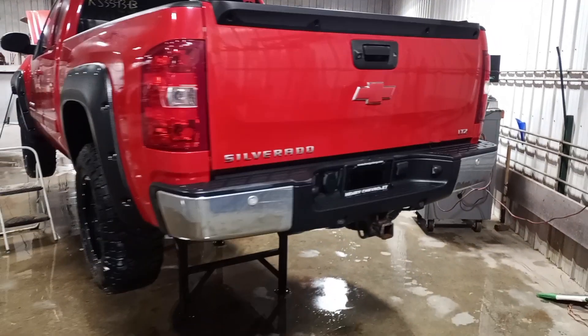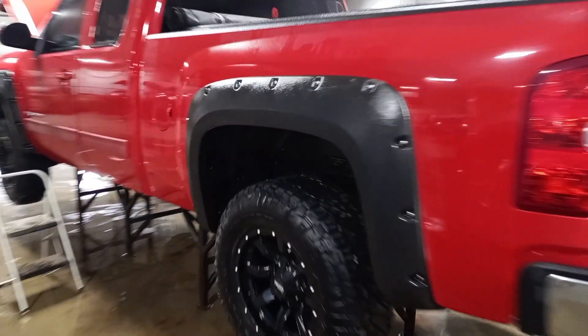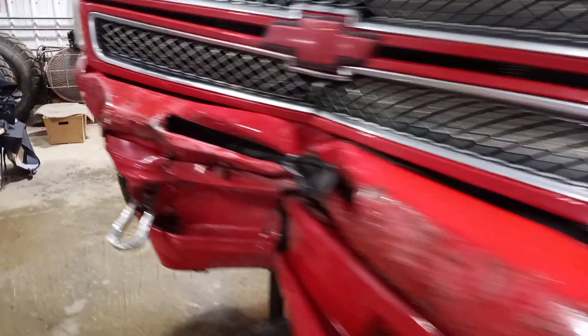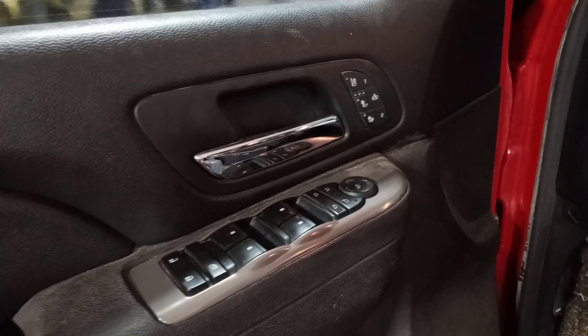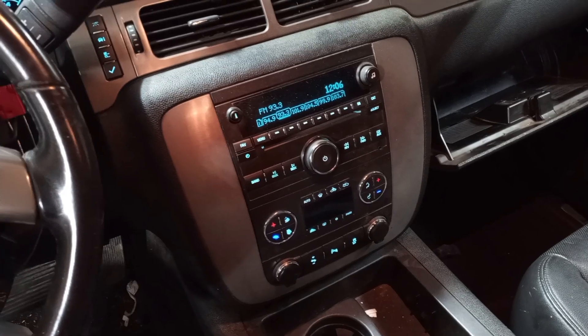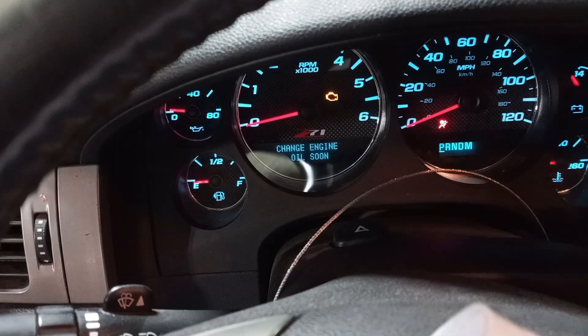Park assist, rear-view camera, extended cab, short box, fog lights, black interior, power seats, heated and cooled, memory driver seat. There's the miles.